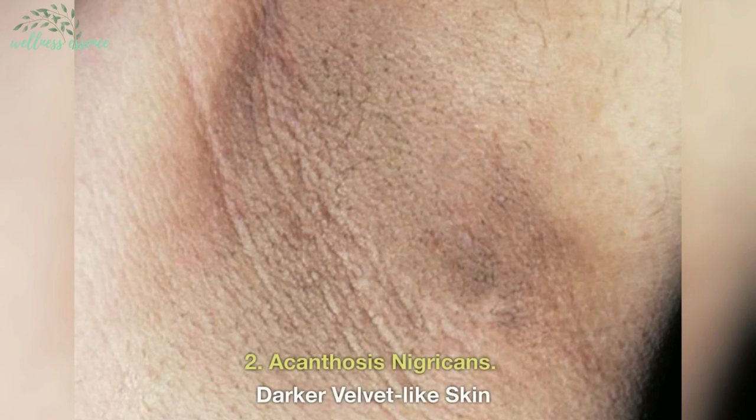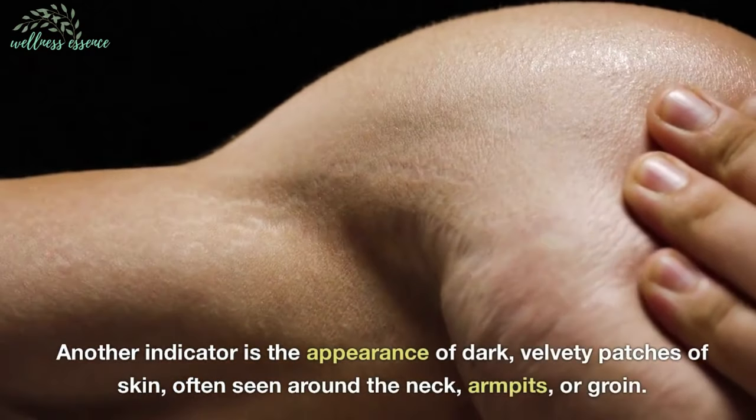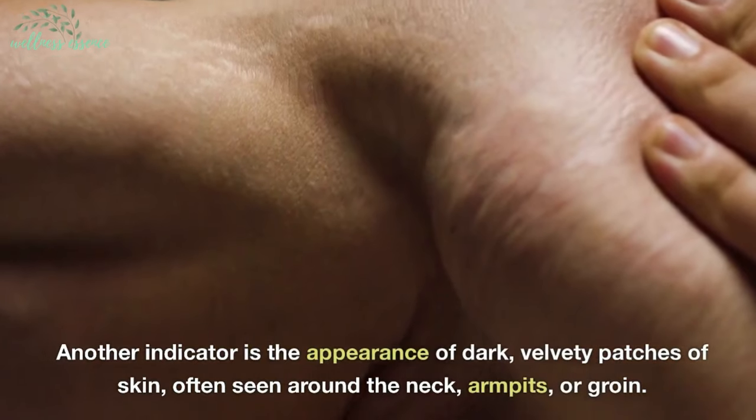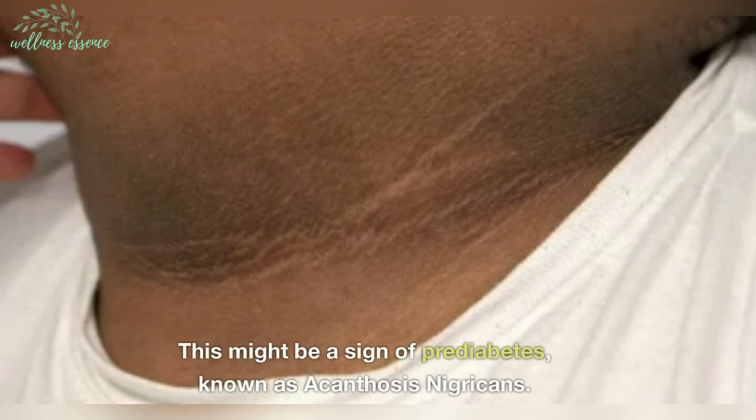2. Acanthosis nigricans — darker, velvet-like skin. Another indicator is the appearance of dark, velvety patches of skin, often seen around the neck, armpits, or groin. This might be a sign of prediabetes, known as acanthosis nigricans.